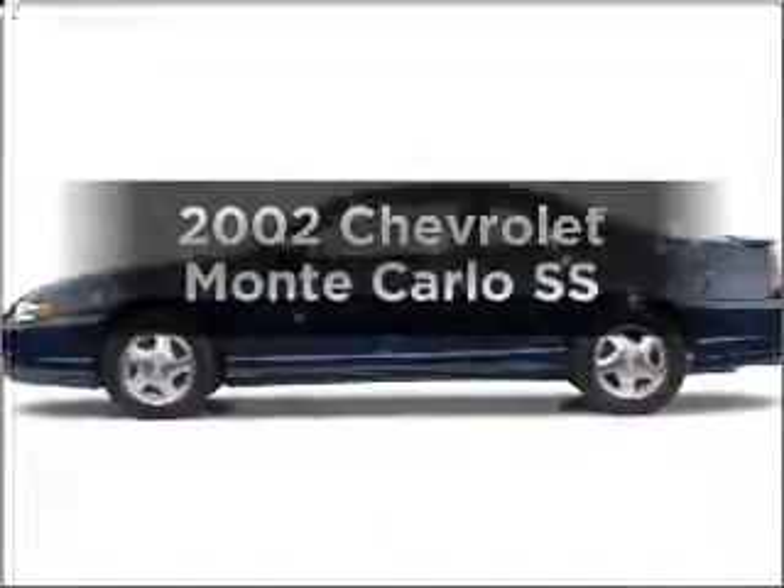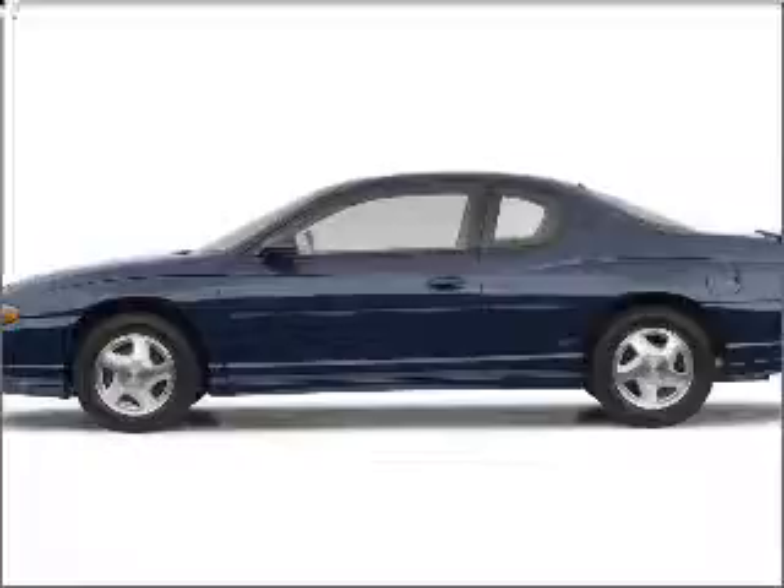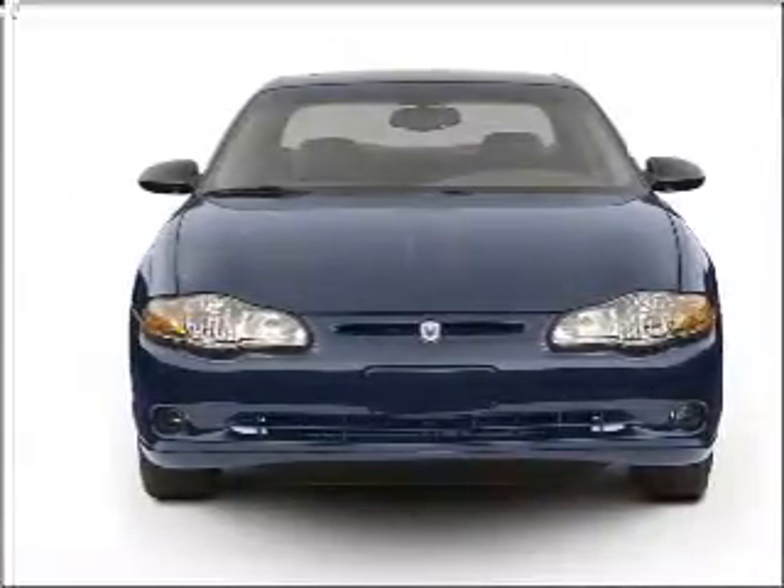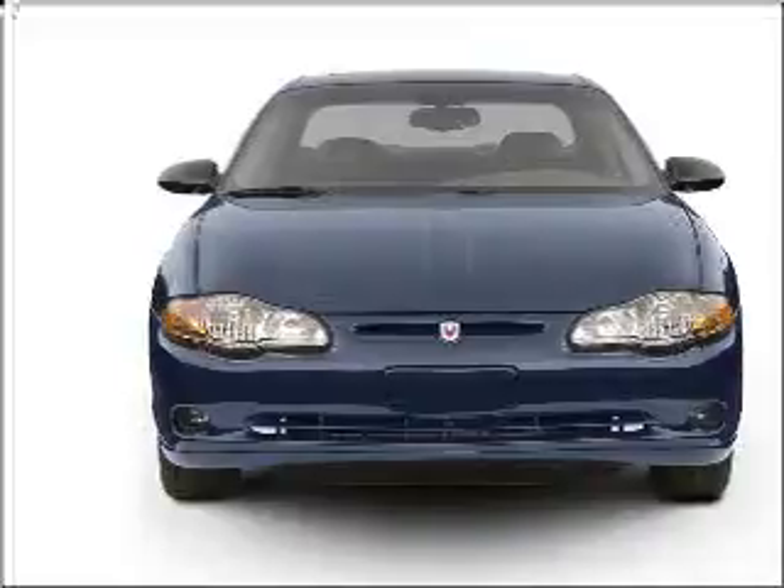Get noticed in this 2002 Chevrolet Monte Carlo. Travel the roads in style and comfort in this great vehicle, with a solid 6-cylinder engine connected to a smooth shifting automatic transmission.